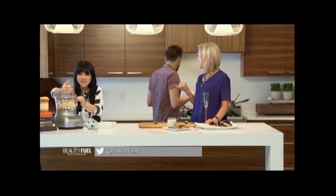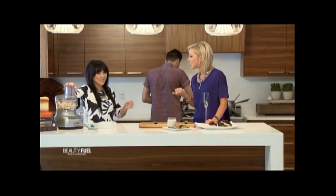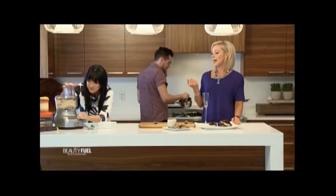While the nice cream is processing, John is going to get started on the hot fudge sauce. Tell everyone what's in it!